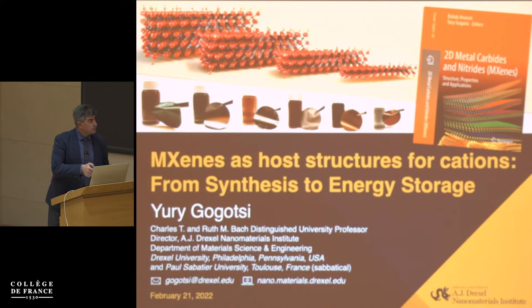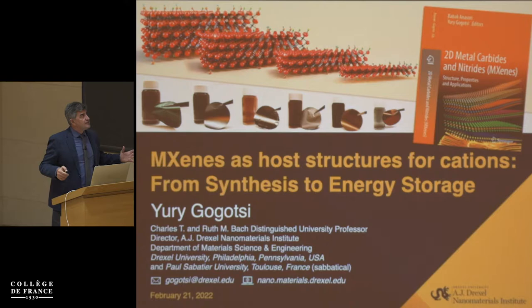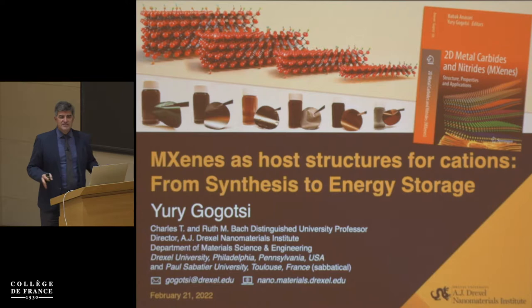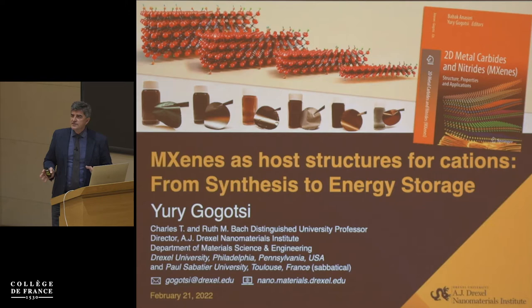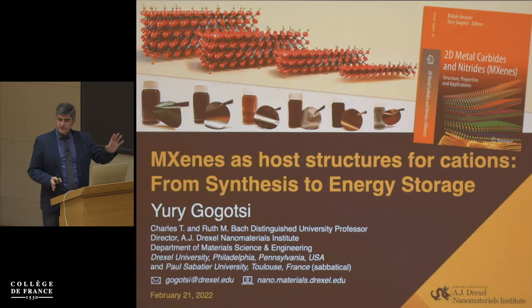I'm coming from Drexel University in Philadelphia. I'm going to talk to you today about a material which we called MXenes, where M stands for a transition metal — titanium, vanadium, niobium — and X stands for carbon or nitrogen. They come in a variety of different structures. I will not tell you about every single application today, but I will try to give you an idea of what these materials are, what properties they have, and how you can tune those properties.